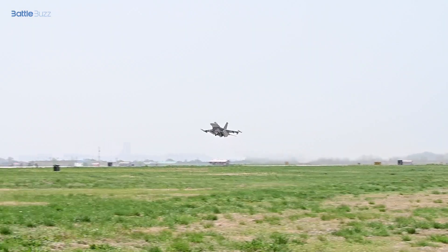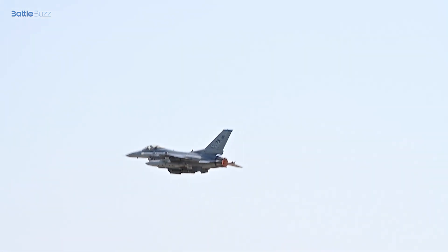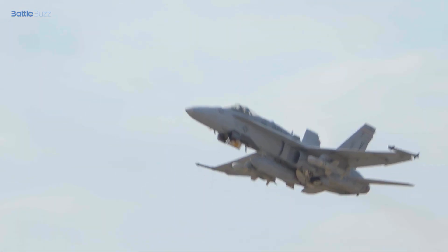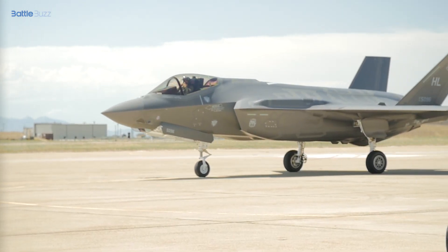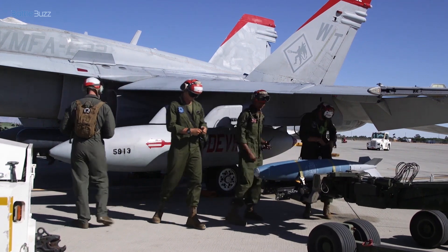When it comes to performance, the F-35 Lightning II excels in terms of speed, range, and maneuverability. Its cutting-edge capabilities enable it to operate in diverse conditions and fulfill a wide array of mission requirements. Similarly, the F/A-18E Hornet showcases impressive speed, range, and agility, allowing it to execute its missions with precision.